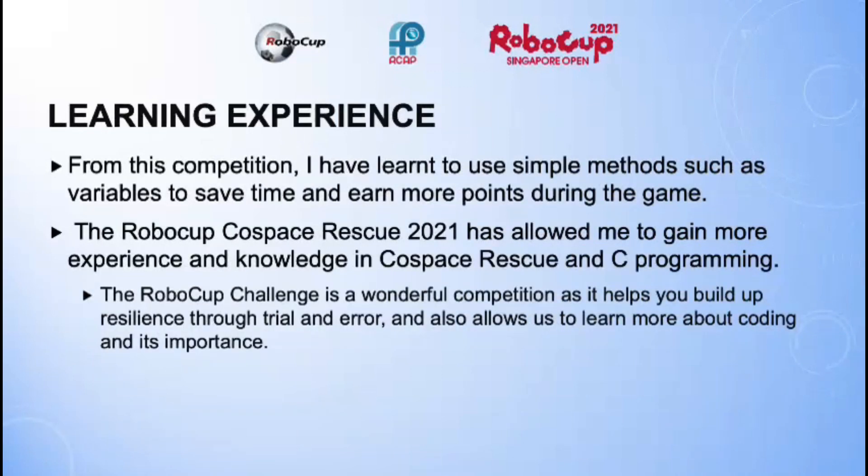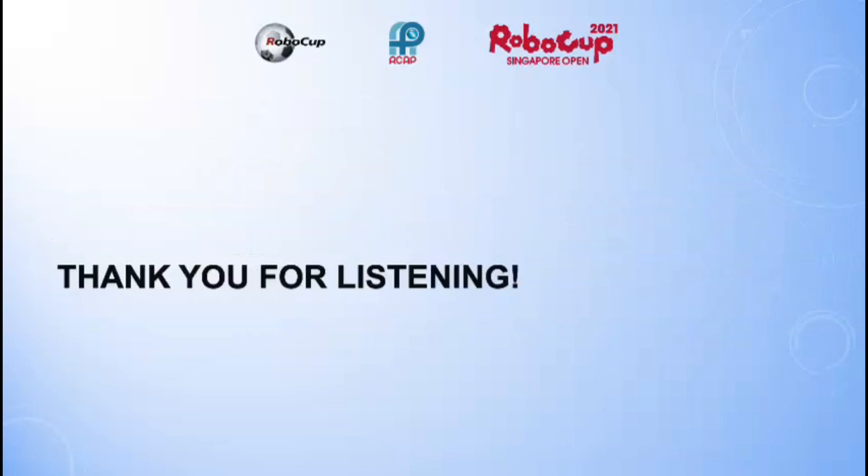Learning Experience. From this competition, I've learned to use simple methods such as variables to save time and earn more points during the game. The RoboCup Cold Space Rescue 2021 has allowed me to gain more experience and knowledge in Cold Space Rescue and C programming. I think the RoboCup challenge is a wonderful competition as it helps you build resilience through trial and error, and also allows us to learn more about coding and its importance. Thank you for listening!